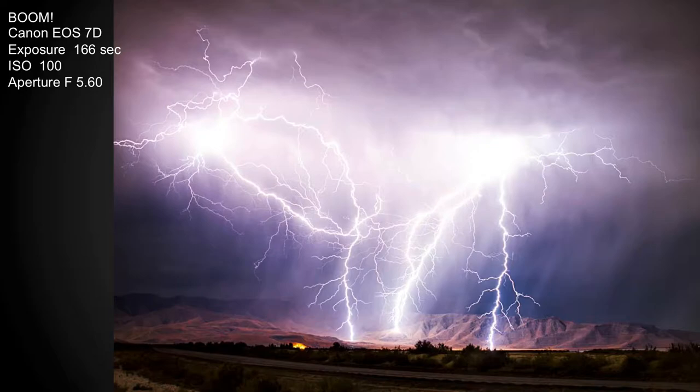That's one strike. It's a long exposure, but it's one bolt. It just filled the entire sky — it even went off on the side a little bit. It's big.